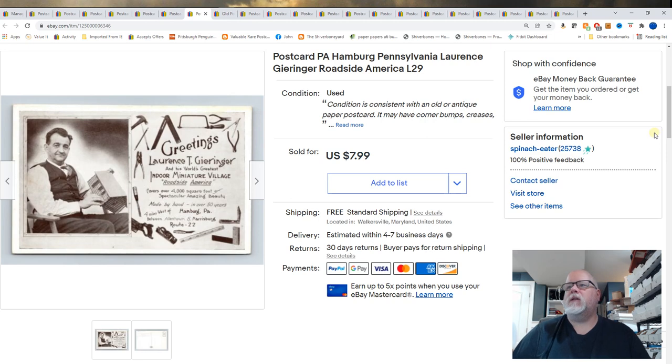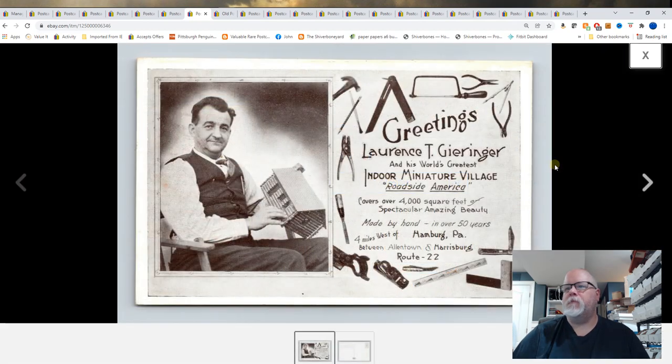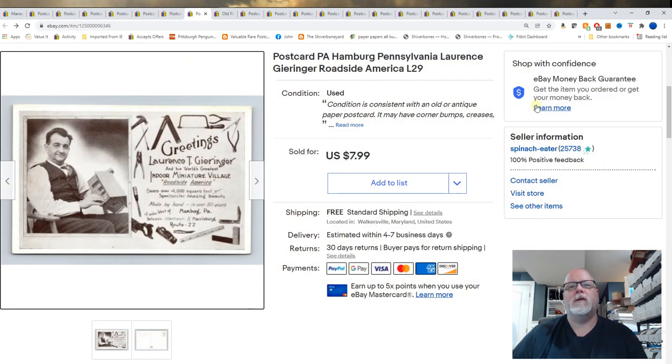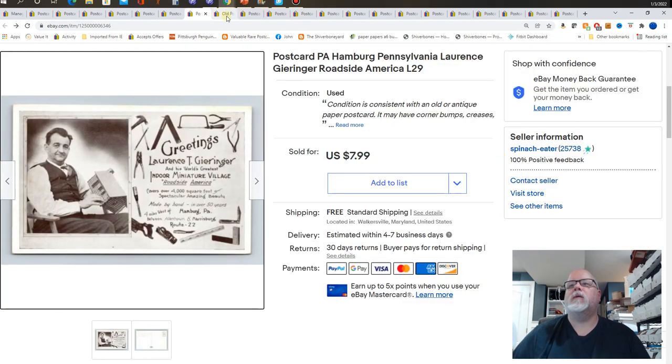Hamburg, Pennsylvania. Lawrence Greiger — Roadside America. I'm sure you've seen the postcards with Miniature Village in Hamburg, PA; they're all over the place. This is the guy who created that. I usually don't list those Miniature Village cards because there are so many of them — they end up in my quarter or dollar box. But I listed this one because I'd never seen the creator before. Brought in $7.99.